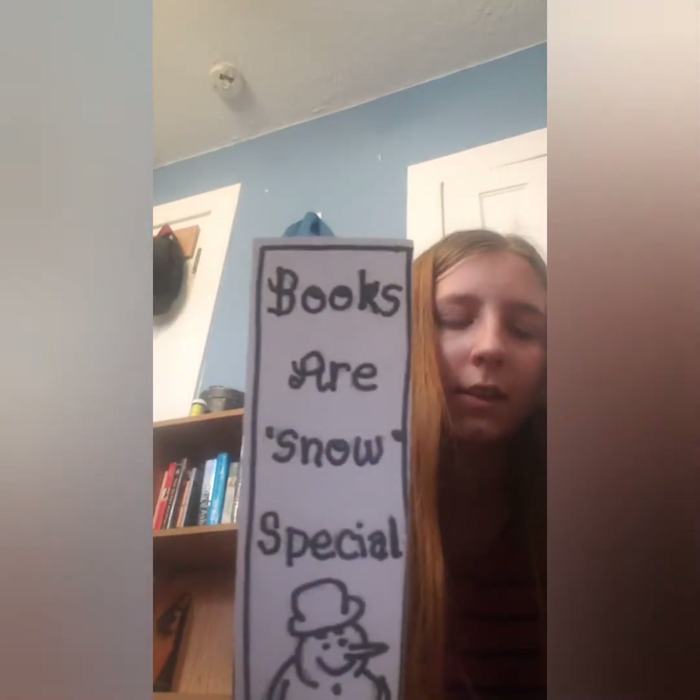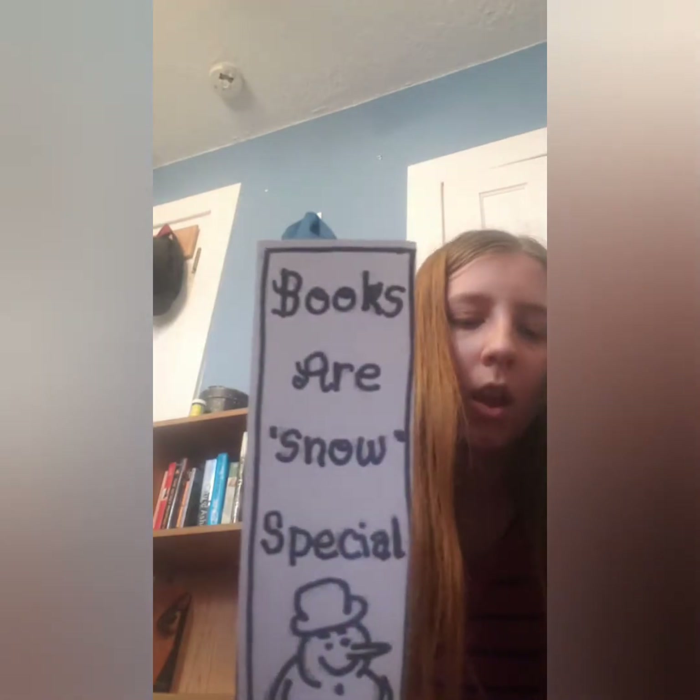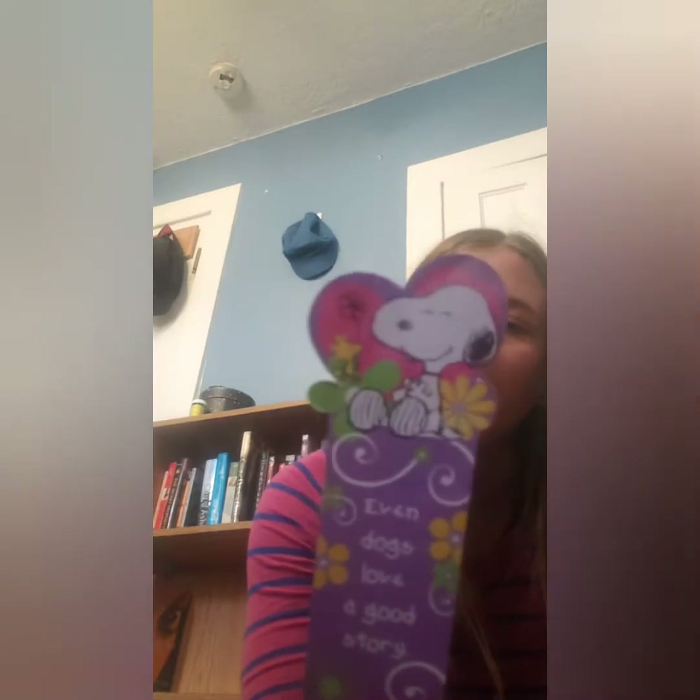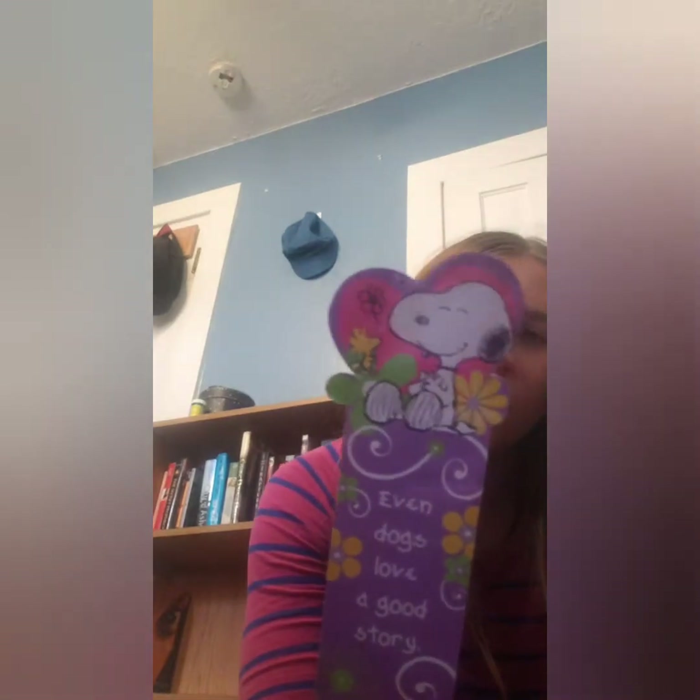This next one says 'Books Are Snow Special.' I got this from a teacher I used to volunteer and help. And then this one says 'Even dogs love a good story' with Snoopy on it. I think this was one my sister gave me — she got it at school.